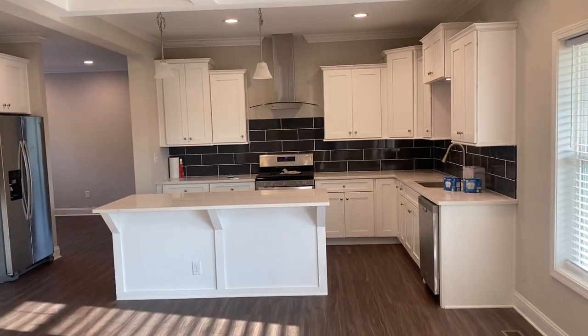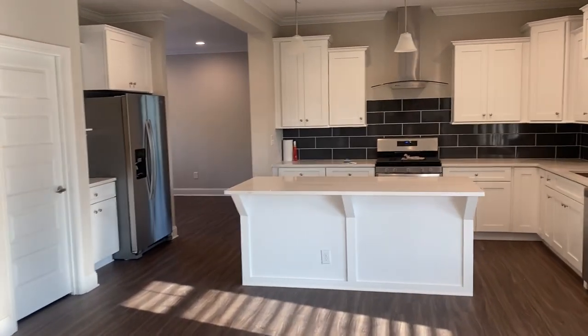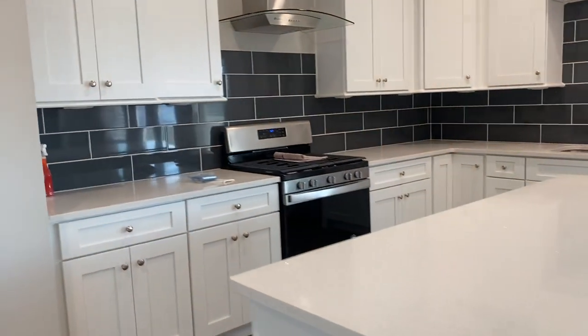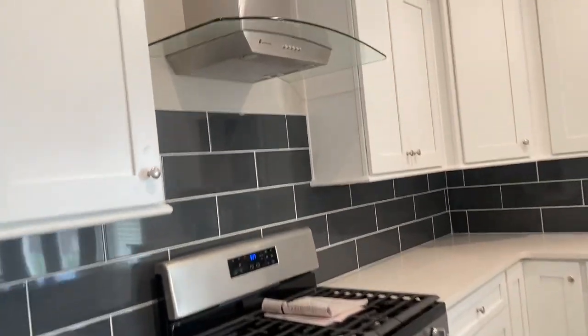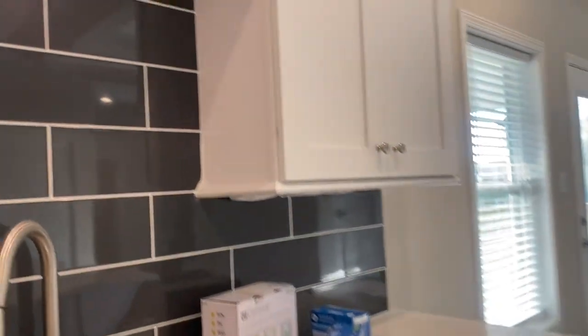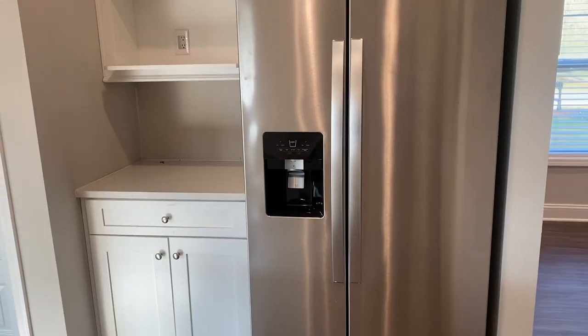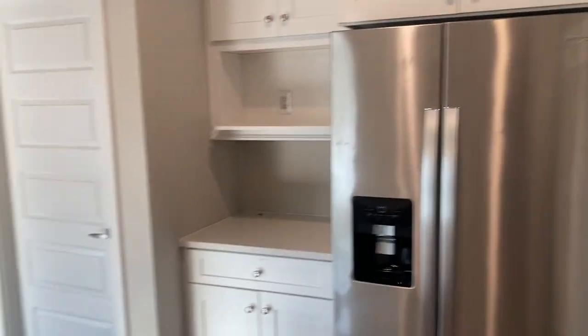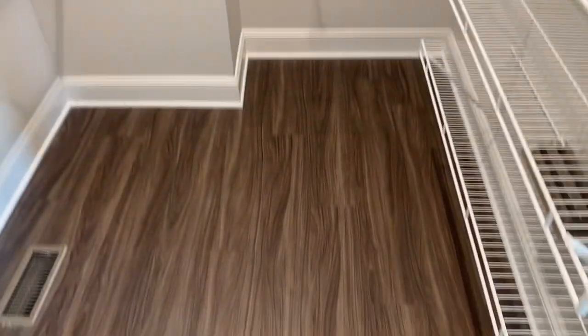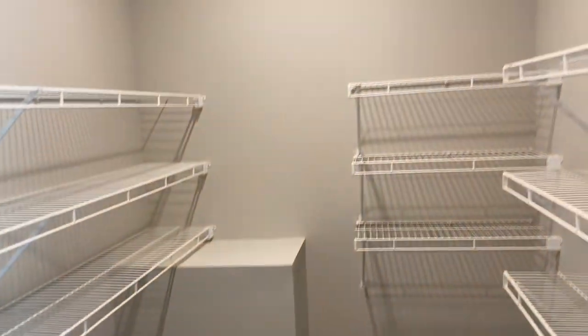Looking back at the kitchen — you've seen this kitchen a lot. It has quartz countertops, a gas range, a nice sink, under-cabinet lighting, your coffee bar area, and a huge walk-in pantry. The pantry is enormous.